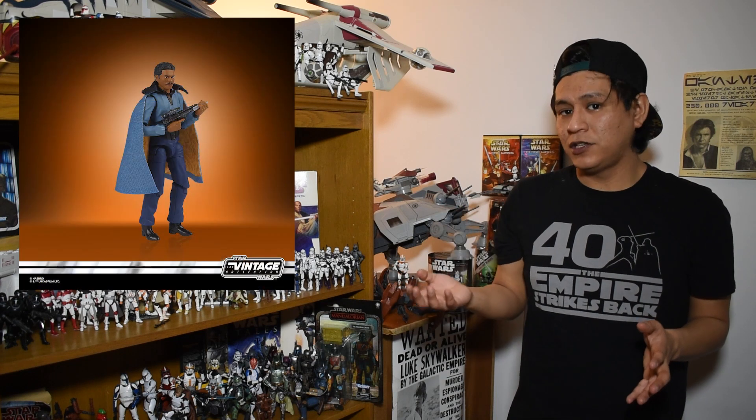Our first reveal today is going to be the Empire Strikes Back mold of Lando Calrissian. We have been hearing about this figure for a while. It has gotten a completely retooled redesign with some amazing changes to a much loved figure.